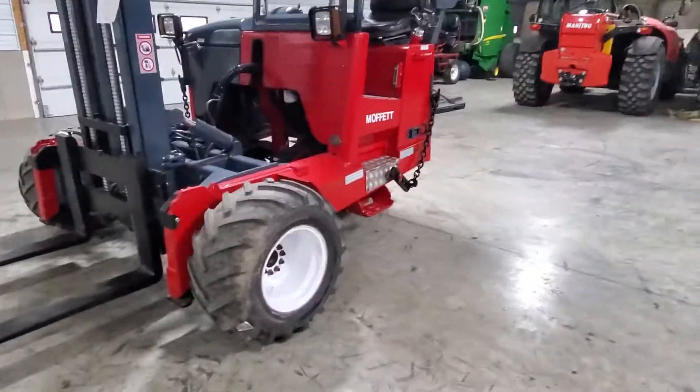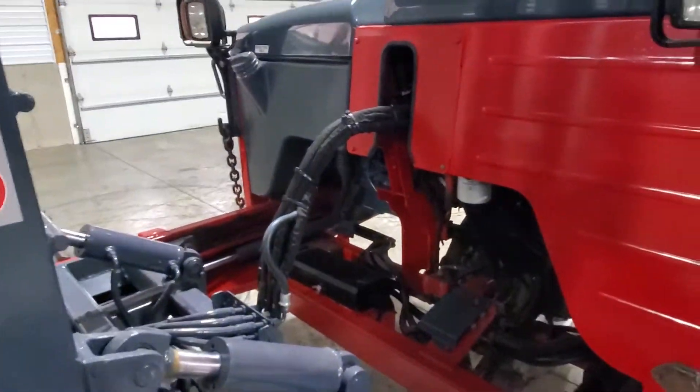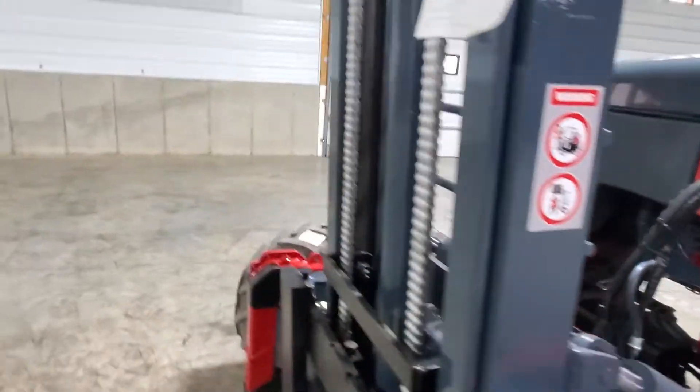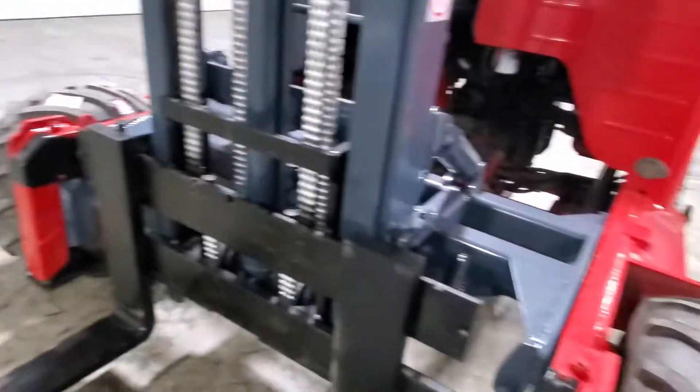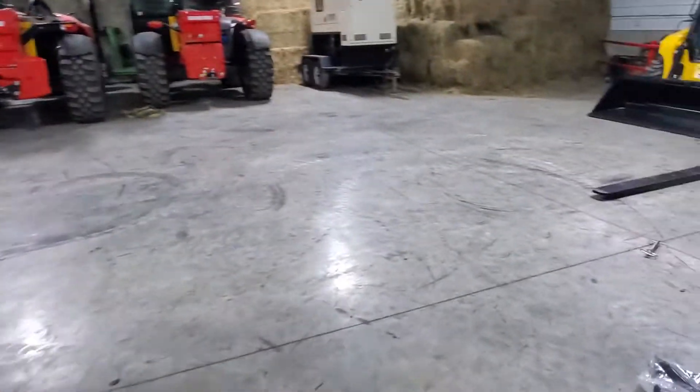We've gone in here and we look for anything worn, anything bad — such as hoses, pins, mast bearings, bushings, chains, leaking cylinders, drive motors, hydraulic pump. Anything we find bad we go ahead and replace it.